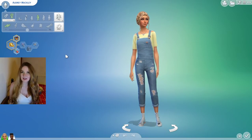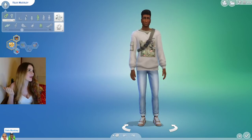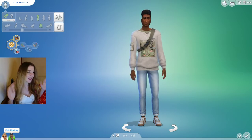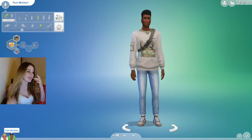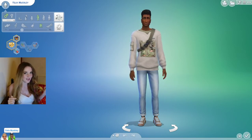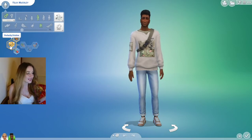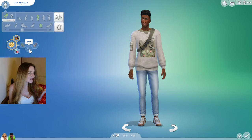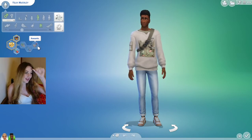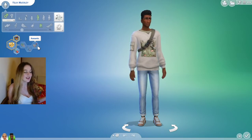They are married: Audrey Muckley and Felix Muckley. Felix is like the perfect name because if you know the film, the odd couple is Oscar and Felix — a happy coincidence. I've gone for the aspirations from the Bust the Dust kit. I've gone for the Perfectly Pristine aspiration for Felix; he's also a green fiend, he's neat and he's romantic.